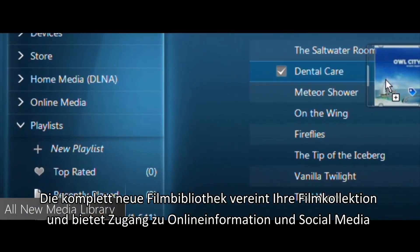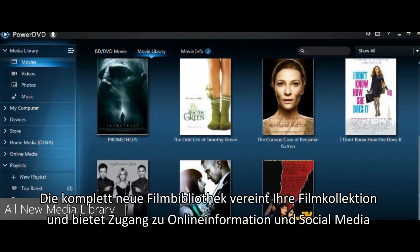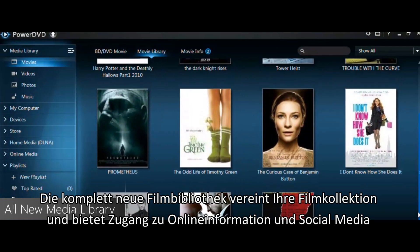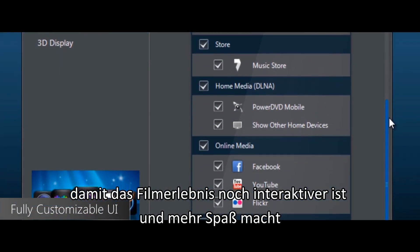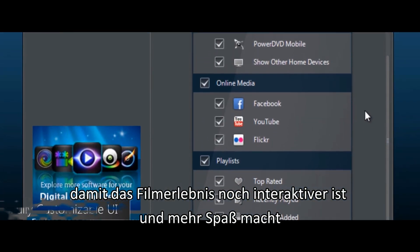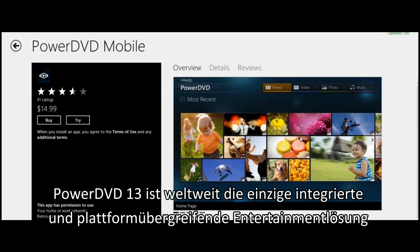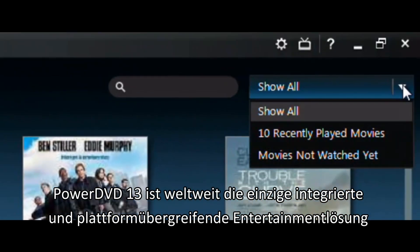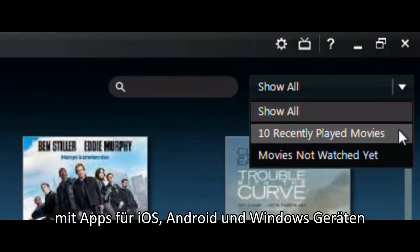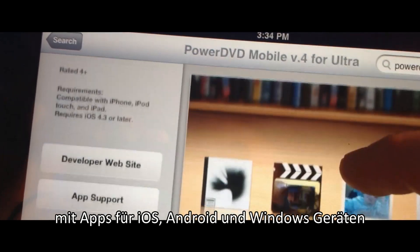A new dedicated movie library unites movie collections with access to online info and social media sharing to make watching movies more interactive and fun. And PowerDVD 13 is the world's only integrated cross-platform entertainment solution with apps for iOS, Android and Windows 8 devices.